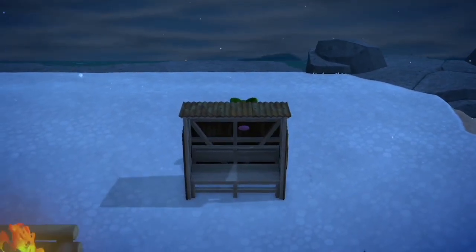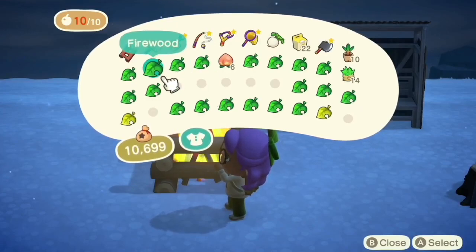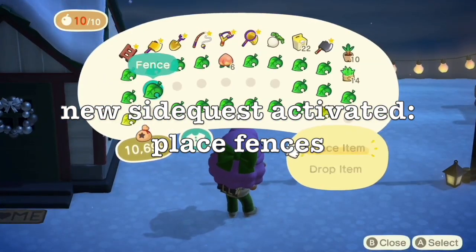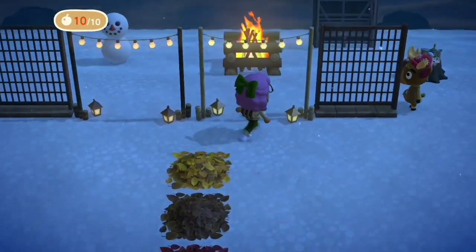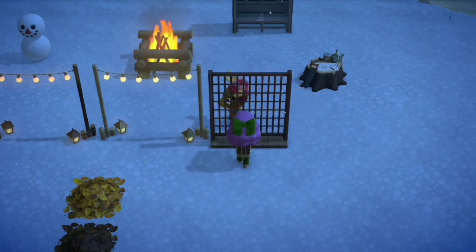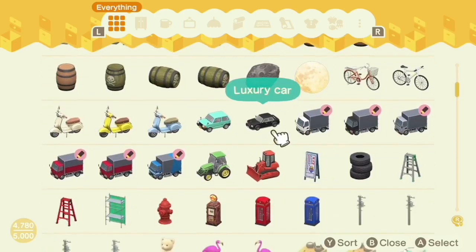Definitely want to have room for trees kind of on the other side of this. I'm just going to push this over a little bit more. Do I have a storage shed in my pocket? I do not. Oh, I actually customized a storage shed for this build.